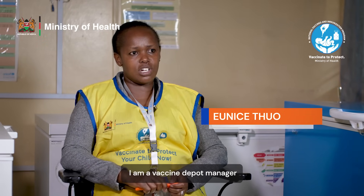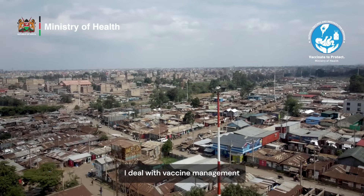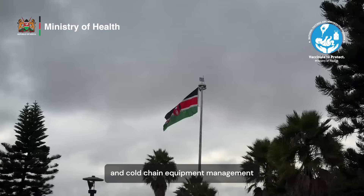My name is Eunice Thuo. I am a nurse working for Nairobi County Government. I'm a Vaccine Depot Manager at Madhara Sub-County. Basically I do vaccine management and cold chain equipment management.